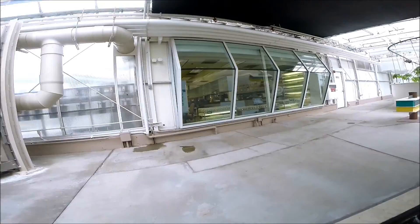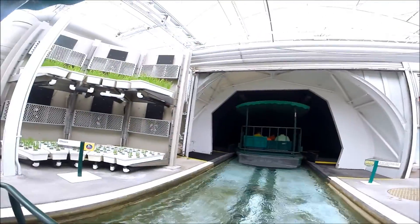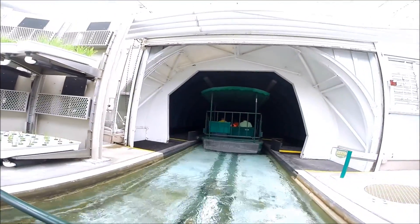The plants help keep the water clean for the fish. It's another great way to produce more while using less.